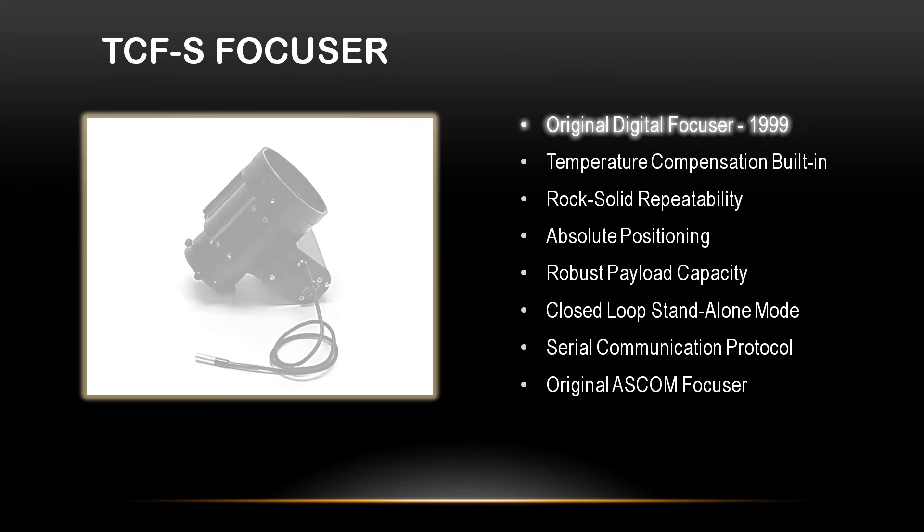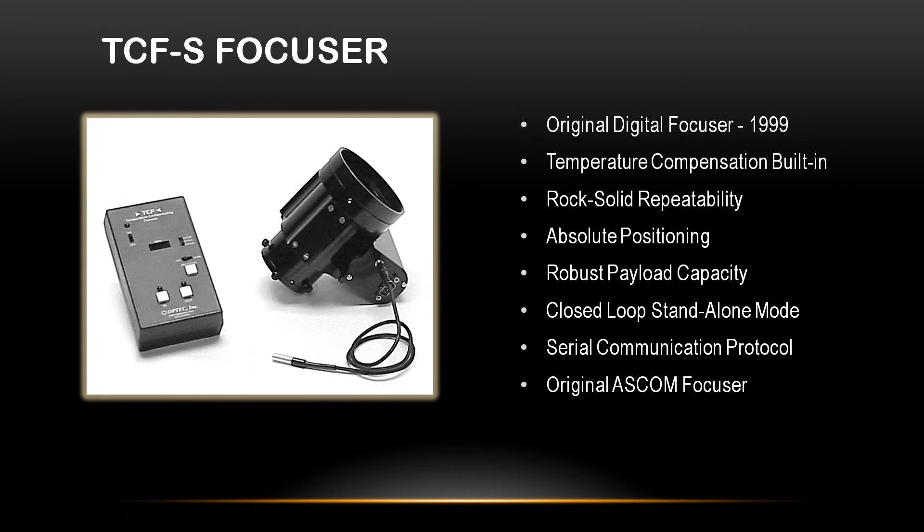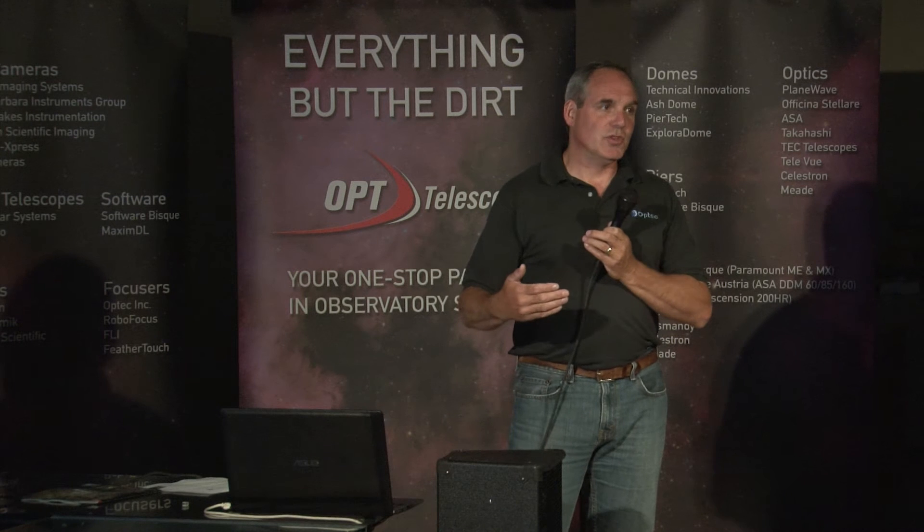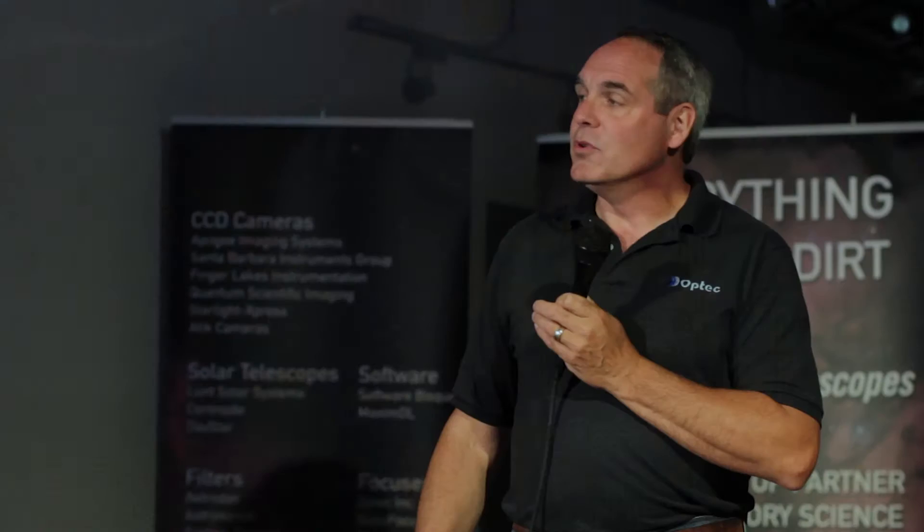In the late 90s, we developed the first truly digital focuser that you controlled from a computer. It had a standalone box as well, but the big key was the serial interface so that all the software developers could talk to it, develop their autofocusing routines, and drive it. The other big thing was temperature compensation — that was our big patent. Temperature compensation helps everybody in that your telescopes do, in fact, move throughout the night, so you really need to compensate out that change in the optical system.